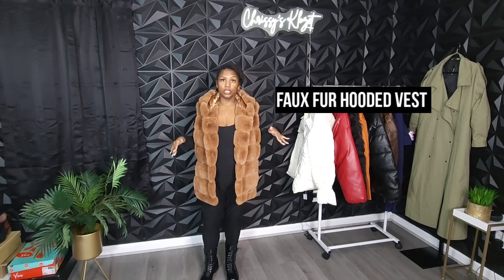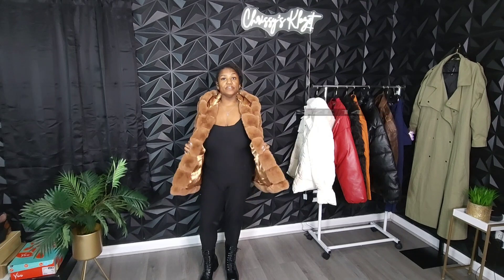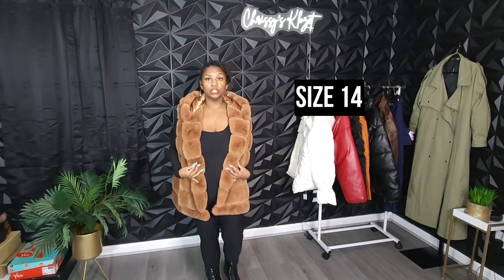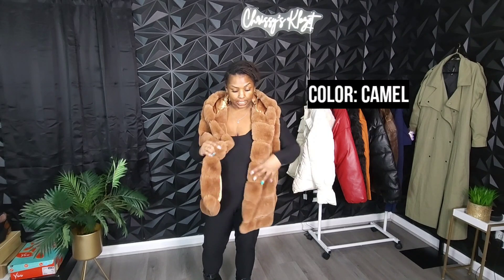Me and this fur vest right here — we just had some words off camera. I was just blessing this damn vest out. These little clips on the side are supposed to hook it up. I don't know why this was not made with buttons or a zipper — this thing really pissed me off. But anyway, let's get into this review.